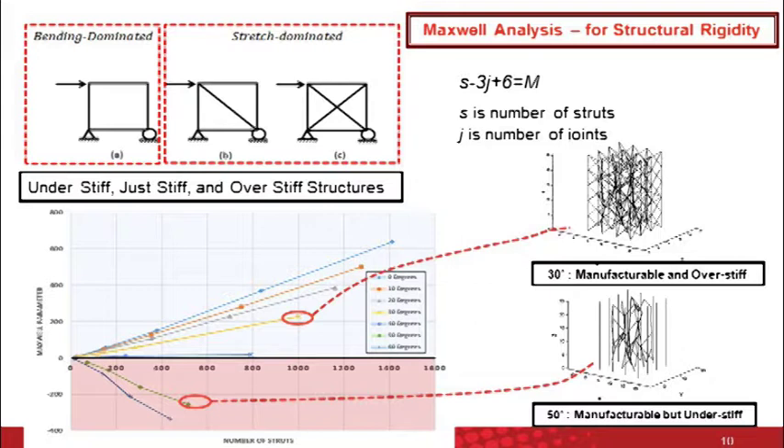Running all lattice structures through this threshold gives a graph of red and blue areas. All structures above the blue area are over-stiff, and all structures below the zero line are under-stiff. The algorithm, after running the lattice structure through manufacturing constraints, runs this analysis and ensures the structure is over-stiff — so regardless of the loading direction, it's not going to collapse. It's a very computationally efficient way of testing structural rigidity.